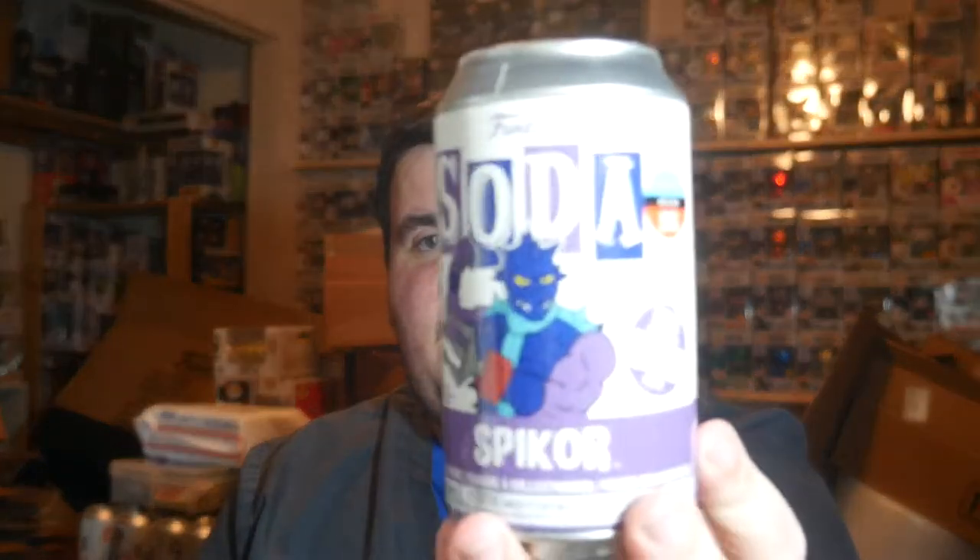One in 10,500 on the demon. I still have like nine commons left — we'll get rid of them eventually. And guys, we ended up getting a Spiker Toy Tokyo — let's go! Thank you — was it Quick Draw or Eric? One of you two, thank you so much for doing the trade with me. I'm sorry I don't remember — my memory is really bad.